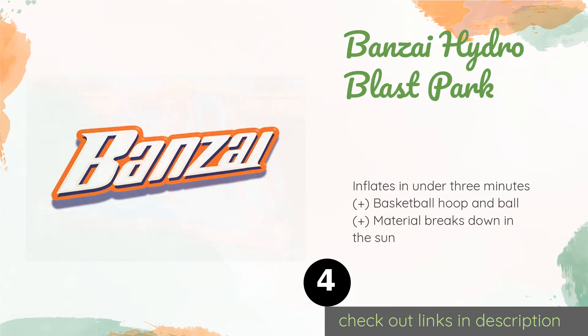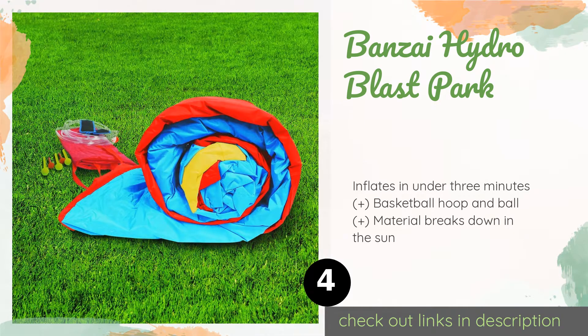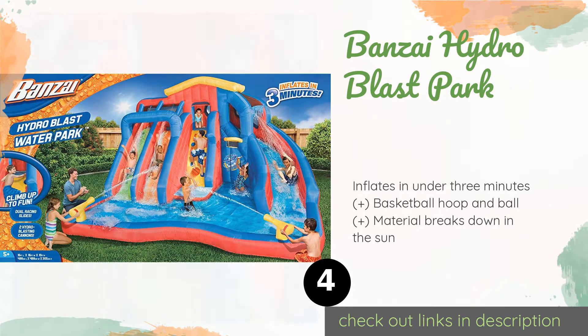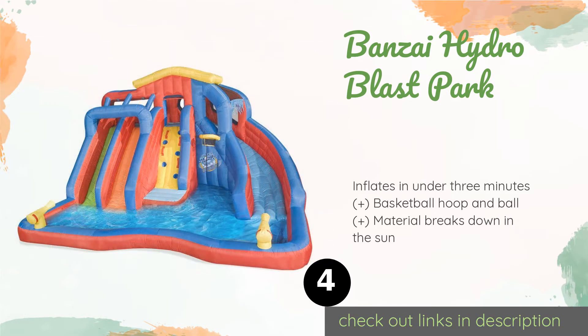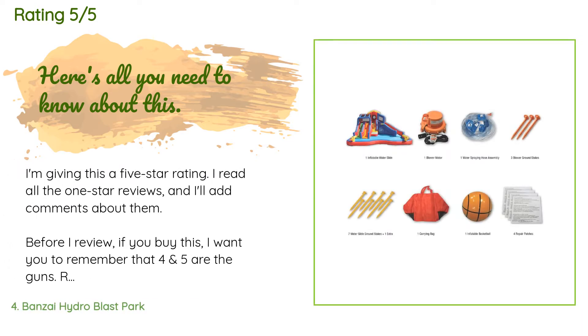Number four is the Bonsai Hydro Blast Park. Whether little ones wish to slip, slide, or play games on a sunny day, the versatile Bonsai Hydro Blast Park is up to the challenge. Its racing lanes and curved surface lead to the lagoon below, where kids can safely soak one another using the two water cannons. The price is approximately $625, and this product has averaged 3.3 stars from more than 62 customer reviews.